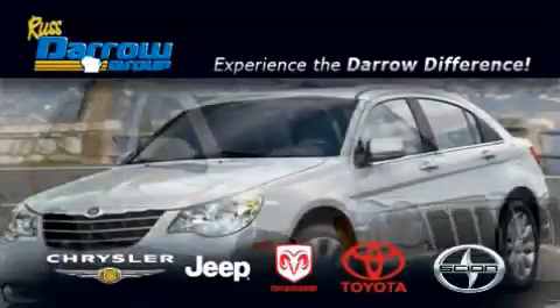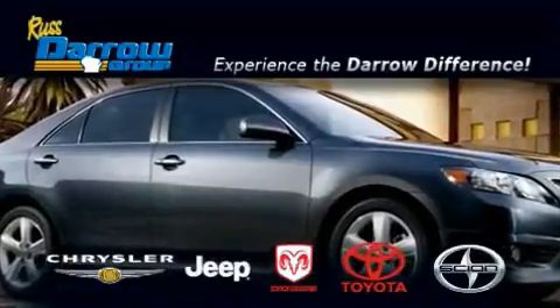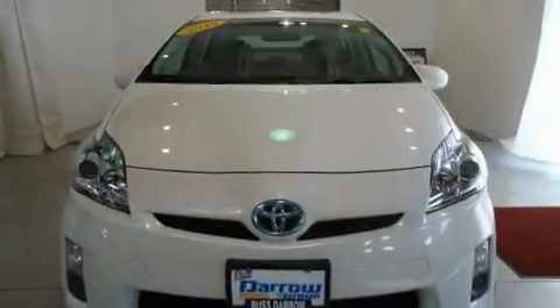Another fine vehicle offered by Rust-Aero Toyota Scion Chrysler Jeep Dodge West Bend. This is a 2010 Toyota Prius, designed with both you and the environment in mind.